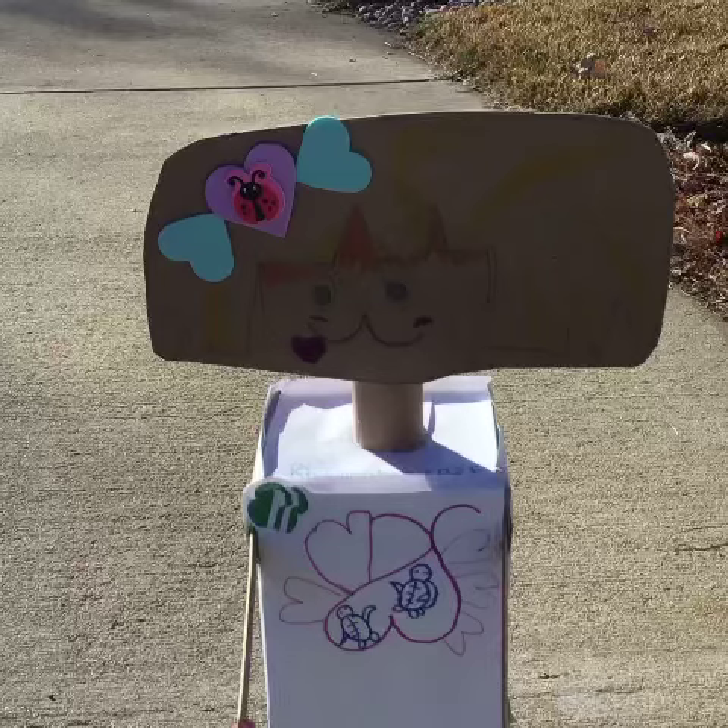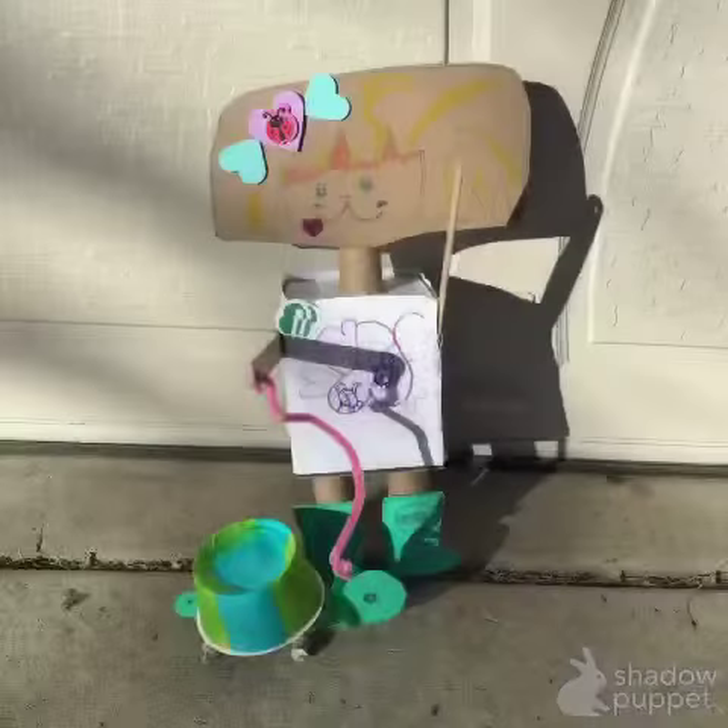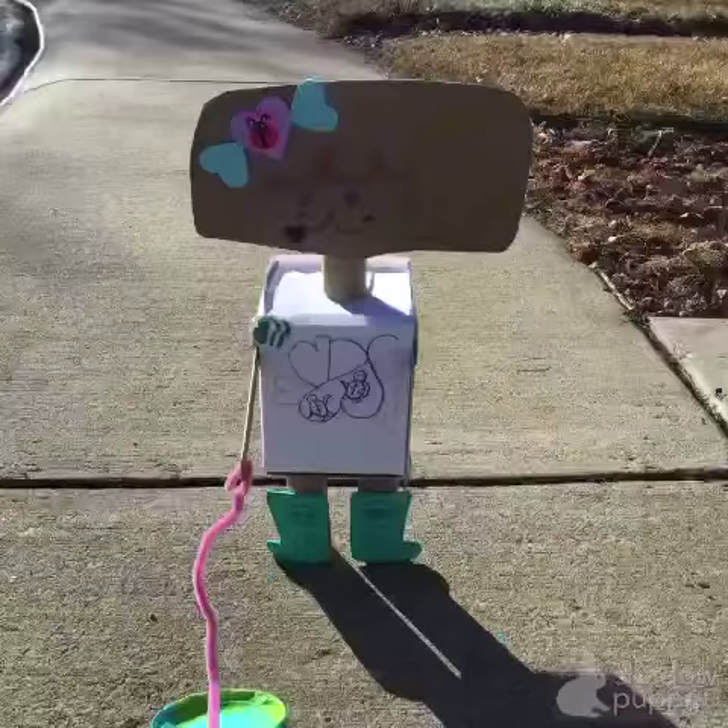Hello, my name is Bumblebee. Welcome to my robot showcase. This is my prototype of BrownieBot 1D2E. BrownieBot was designed to be a pet helper.